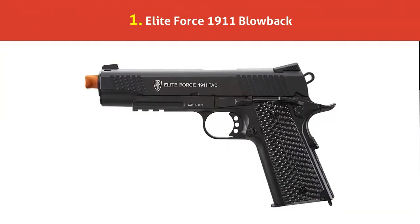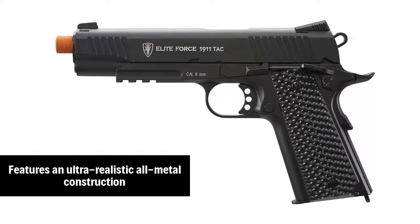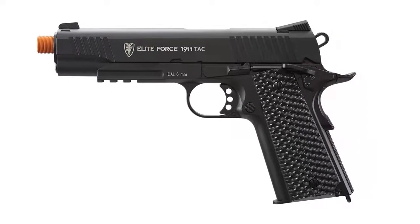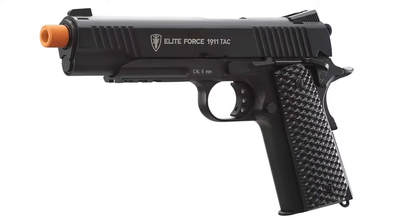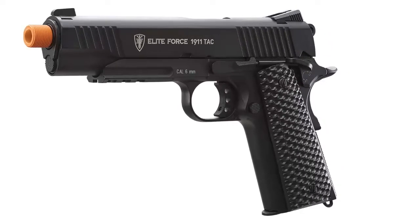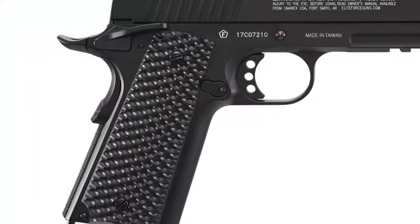Our list at number 1: Elite Force 1911 Blowback. The Elite Force 1911 TAC airsoft pistol has an ultra-realistic all-metal construction. With slight action blowback, this airsoft gun is highly realistic and fun to shoot. This 1911 airsoft pistol also features a 14-round drop-free mag and a 14mm threaded tip. An adjustable hop-up will keep you shooting straight in all situations.